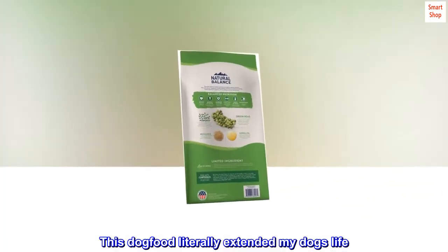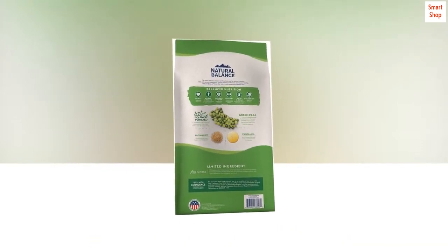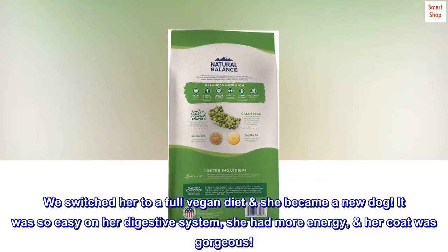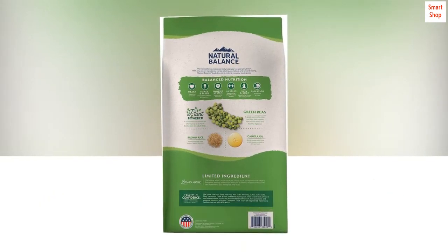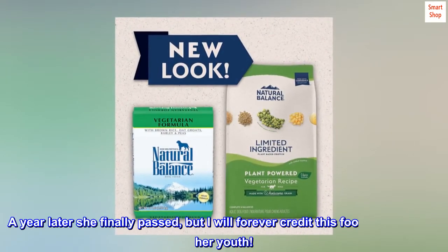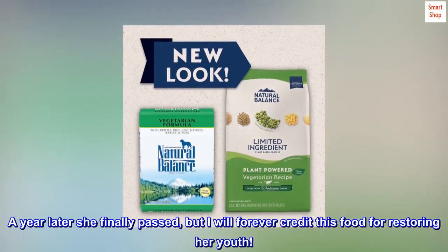This dog food literally extended my dog's life. She was in late stages of heart kidney failure. We switched her to a full vegan diet and she became a new dog. It was so easy on her digestive system, she had more energy, her coat was gorgeous. She was a 13-year-old Afghan hound given one month to live. A year later she finally passed, but I will forever credit this food for restoring her youth.